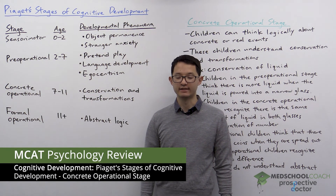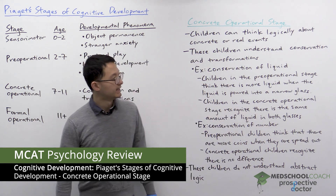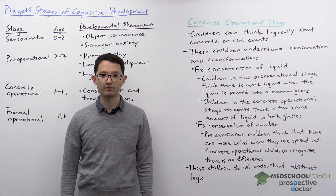In this video we're going to discuss the third stage of Piaget's Stages of Cognitive Development. That stage is called the concrete operational stage, and it is from ages seven through eleven.